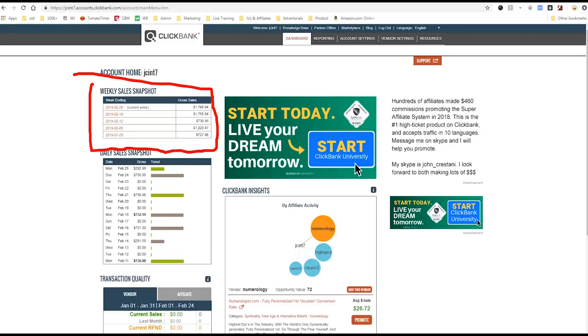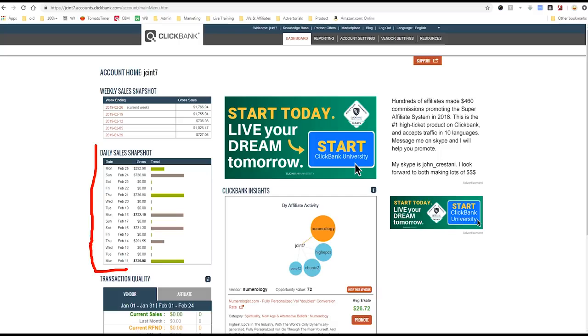When you sign up, you'll come to a dashboard like this page. You'll have your weekly sales snapshot and your daily sales snapshot. This is one of my many affiliate accounts with Clickbank because I do so many different advertising things. The next step is to choose your niche.